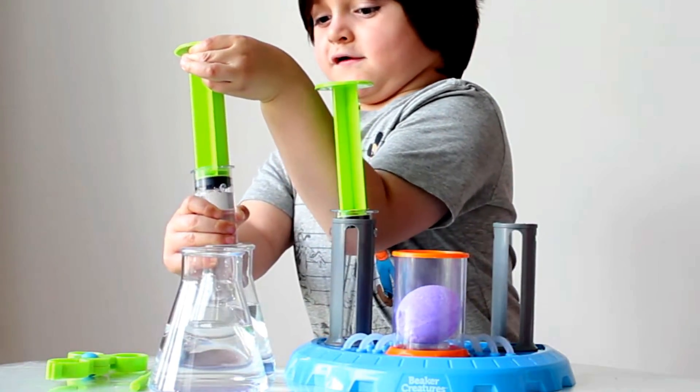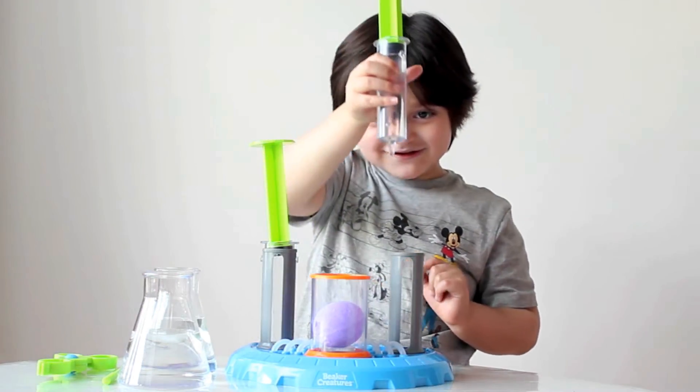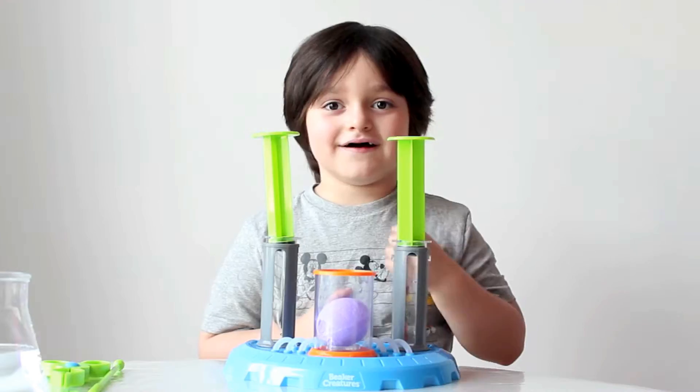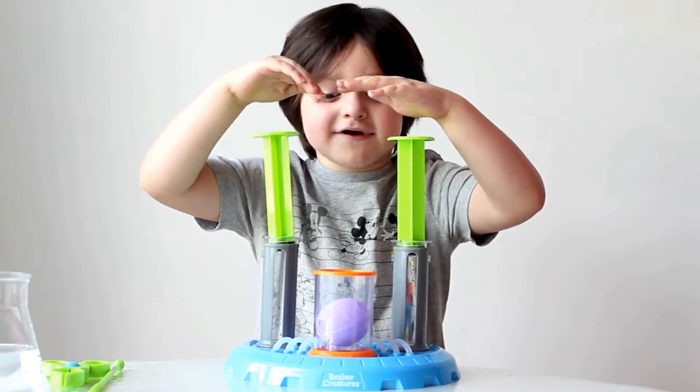That's perfect! Okay! You did it! It goes slowly, slowly! Okay guys, let's do it! One! Two! Three! Go!